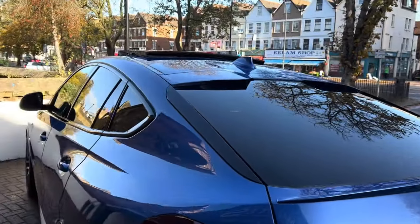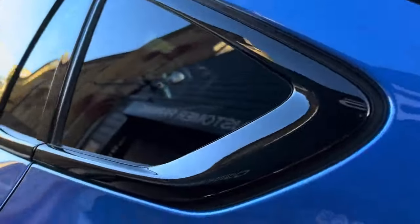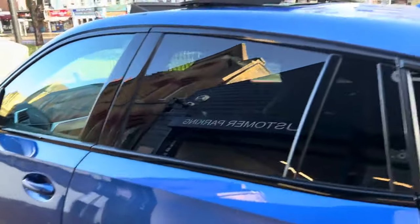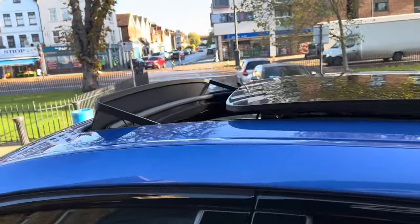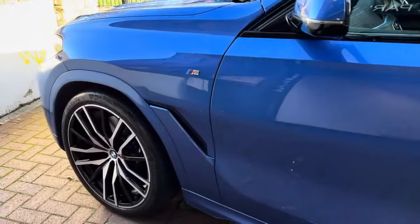It has blacked-out tinted windows and a black deep-chrome finish — you can also get them in standard chrome. Most importantly, it does have the electric panoramic sunroof. It also comes with a warranty and 12-month breakdown cover, all included in the price of the car.